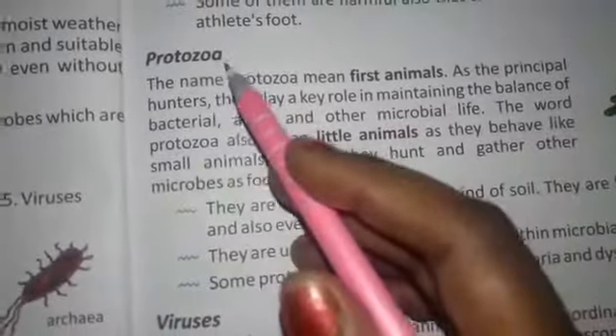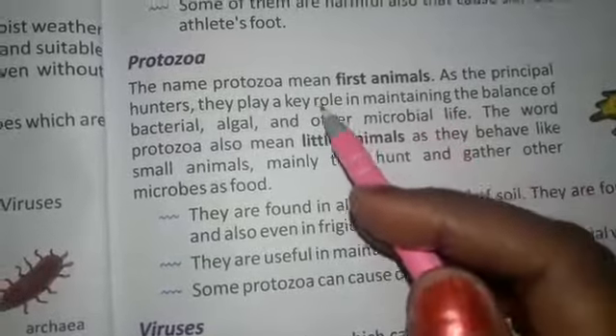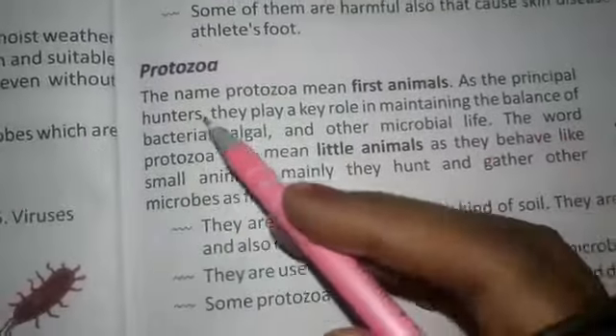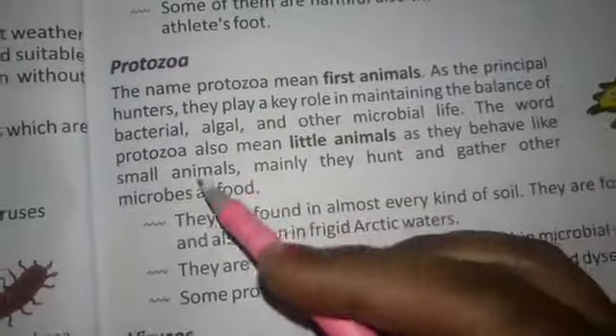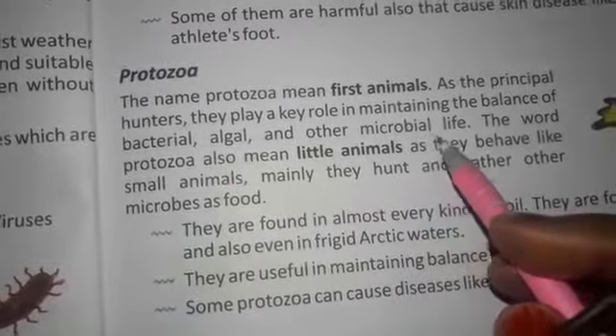Next, protozoa. The name protozoa means first animal. As the principal hunters, they play a key role in maintaining the balance of bacterial, algal and other microbial life.